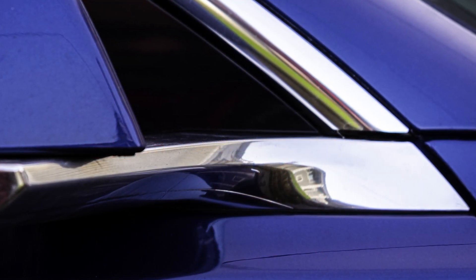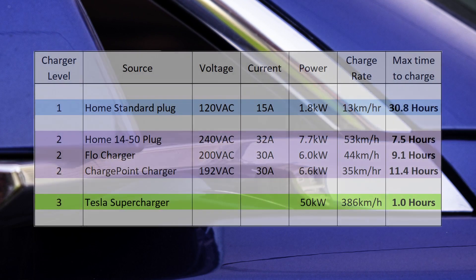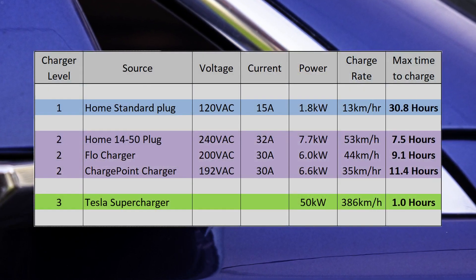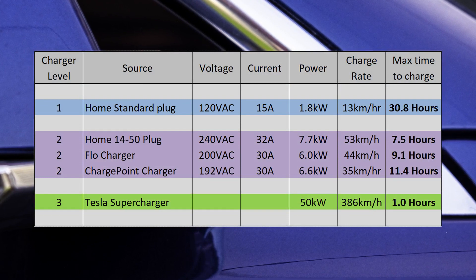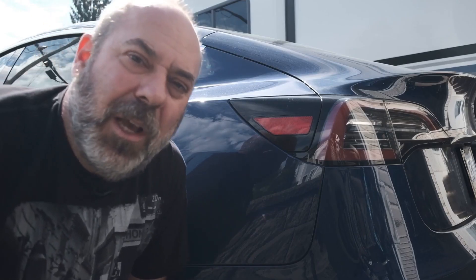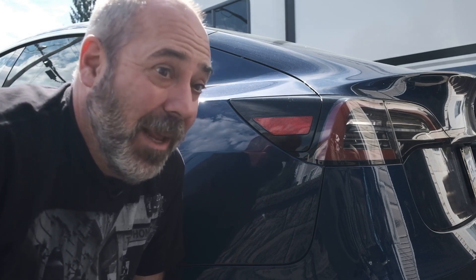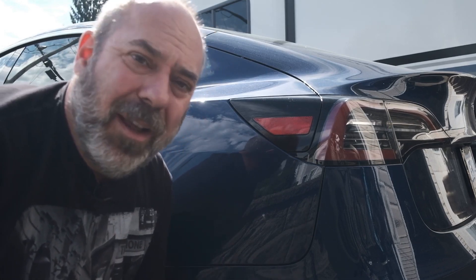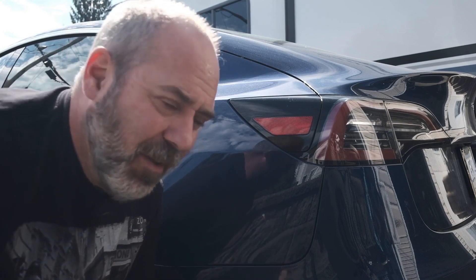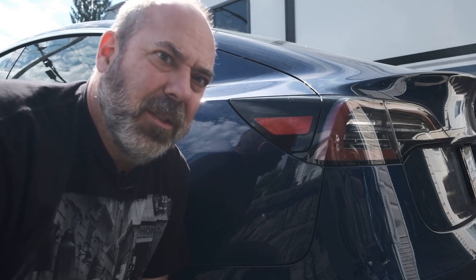I've summarized all the data and numbers into a spreadsheet — feel free to pause or take a screenshot to pick through the numbers. So how long does it take to charge a Tesla? Well, it depends. It could be an hour, it could be overnight — it just depends on the charger, the state of the battery, the temperature, and all those factors. I hope this clarifies a few things and shows you the complexity of EV charging.